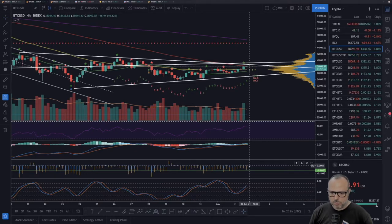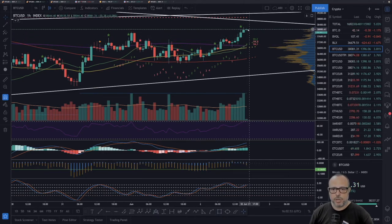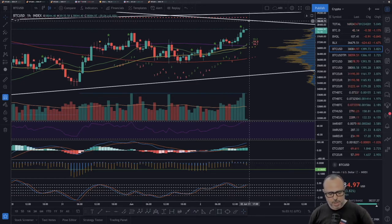The BitMEX funding rate is really, really low — very close to 0.0002 — and the premium is negative. This is a very good case for the bulls because no leverage means the spot market can function 100%. The one-hour chart shows a very good bullish structure. We are trying to break this resistance with a buy signal from two hours ago as a good indication. I'll keep an eye on the four-hour and one-hour charts, and if something extraordinary happens I'll post another update.